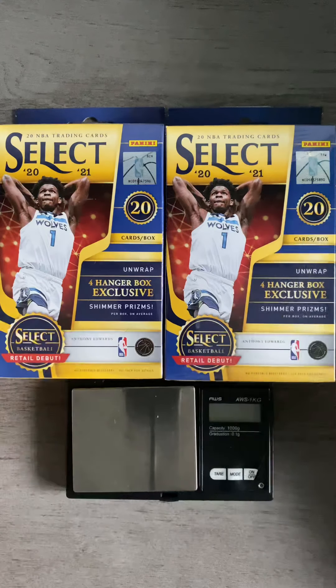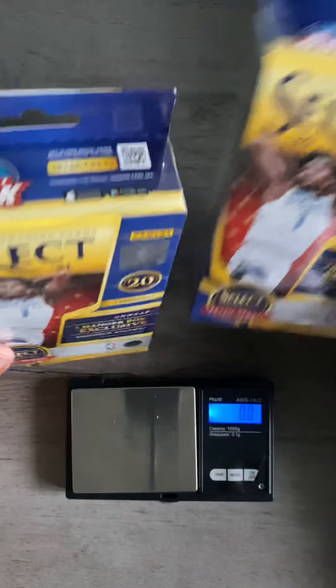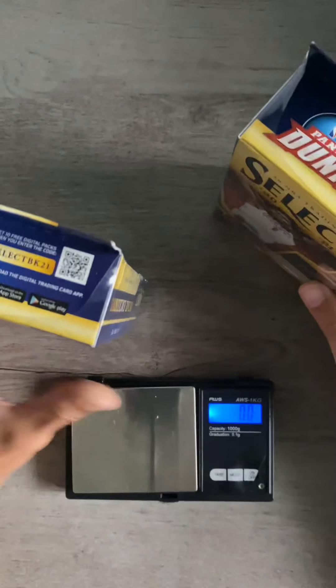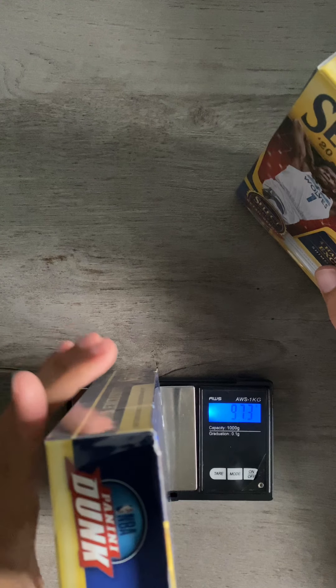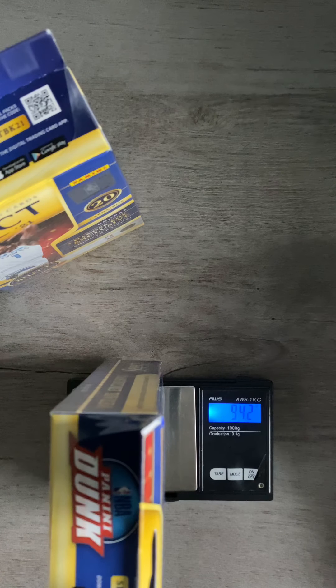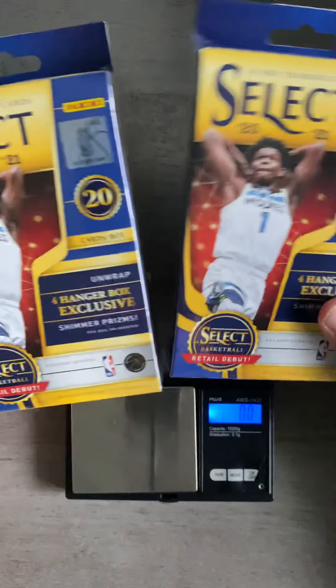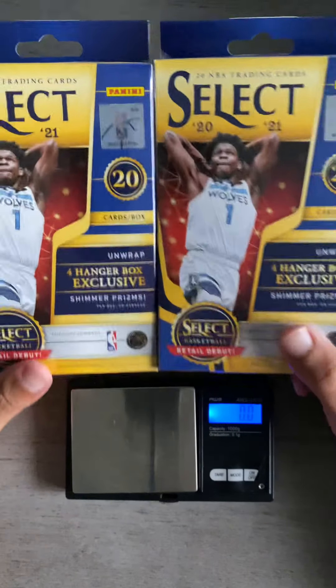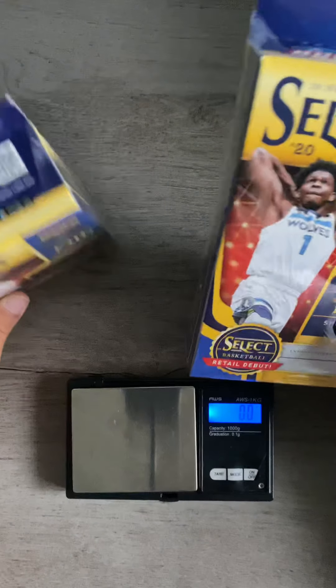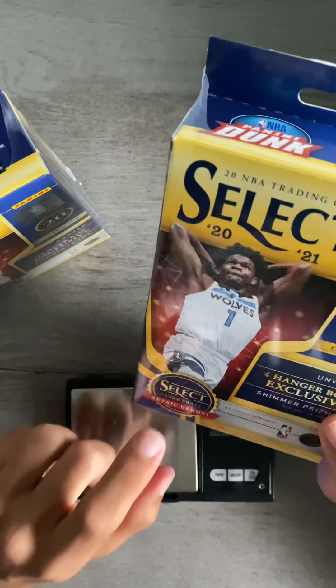So once again, could it be a security tag? Absolutely, 1000%. Could it be an extra card? Maybe. Or could it be something else? Who knows? We'll find out. But we got two of them here, so we're going to battle between the two heaviest ones. Here we have my 97.3, which is my extremely heavy one, and then here is my 94.8. So 94.8 versus 97.3 — two and a half to three grams is a big difference. Most of the hangers range from 93.1 grams to 94.7 grams.